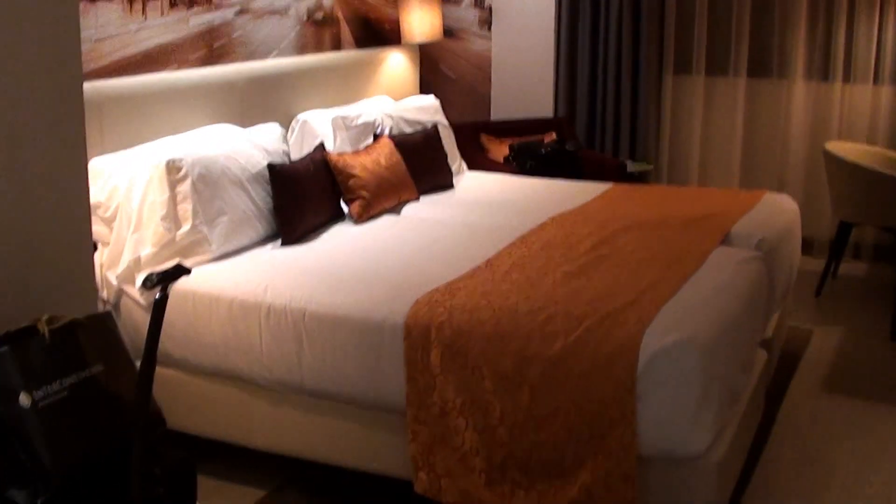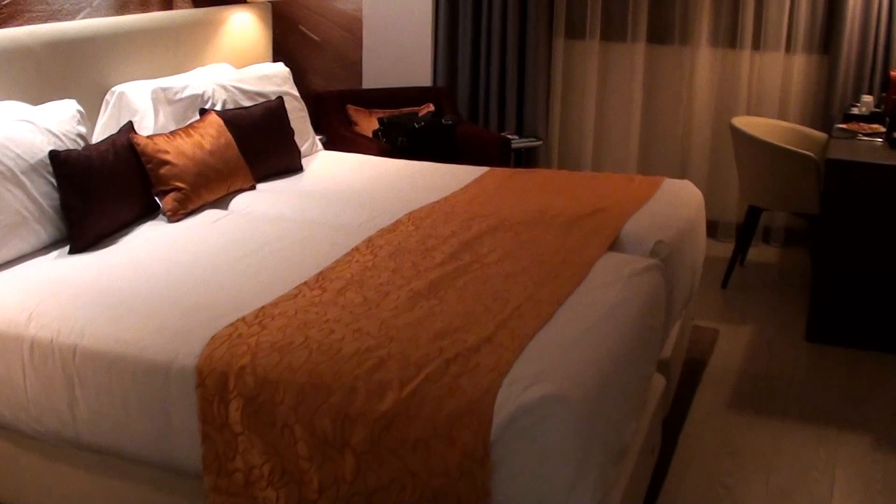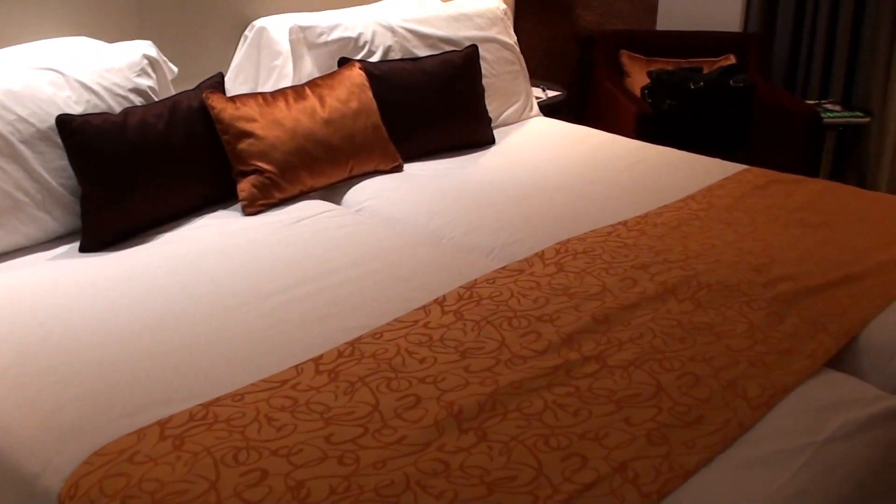And here's the room itself. Here's the bed — it's not really a king, it's like a double bed.